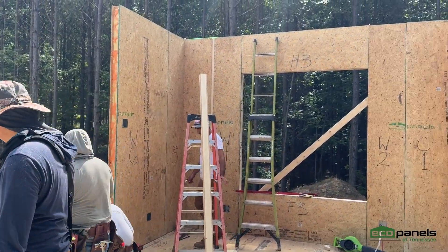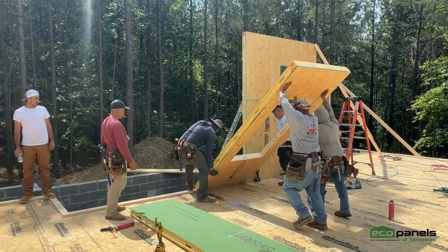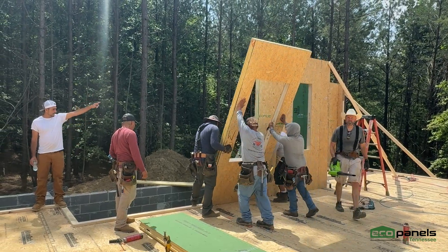For the builders on site, it's more than just another job — it's a better way to serve their clients, getting homes framed and sealed in a matter of days instead of weeks.